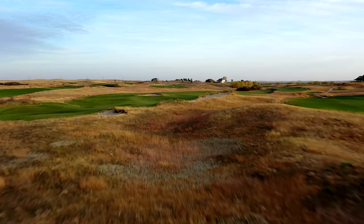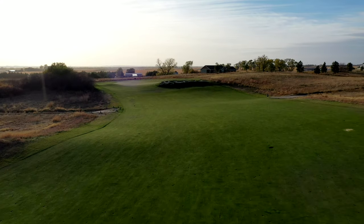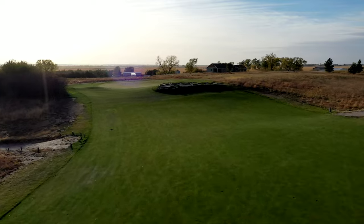The golf course is just tremendous. It is such a wonderful course — I would kill to play Wild Horse every day.